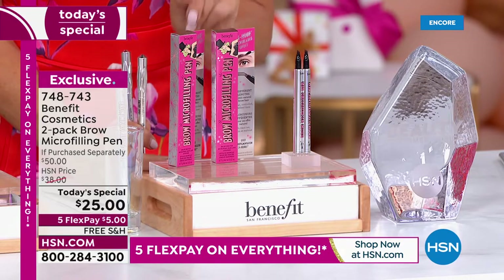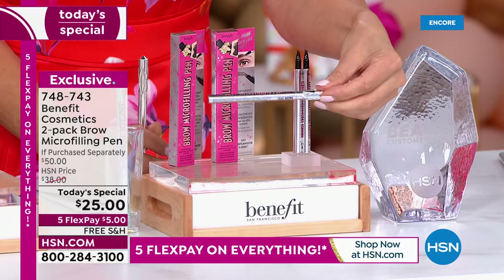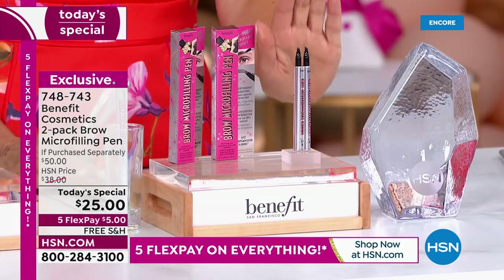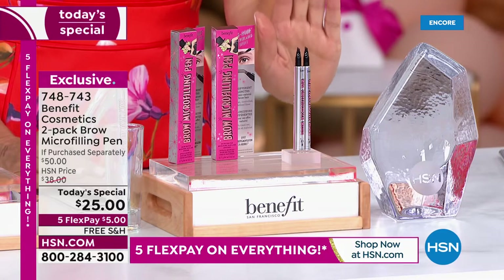You're getting two for the price of one. One today on HSN.com is $25 — one is $25 whether you buy it here or Ulta, Sephora, Nordstrom's, all the beauty counters. No one else has a buy one, get one of the Benefit Cosmetics two-pack Brow Micro-Filling Pen.